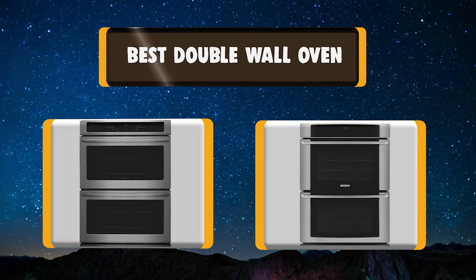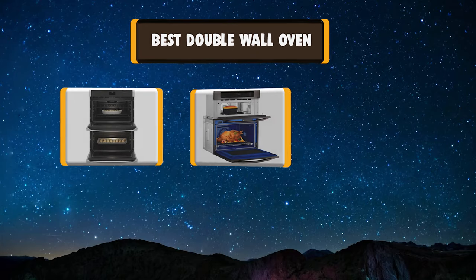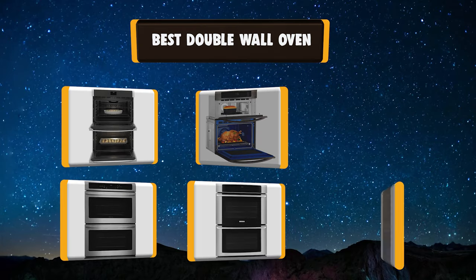Today we're going to talk about the top rated 7 best double wall ovens based on my personal experience and opinion. Buckle up!